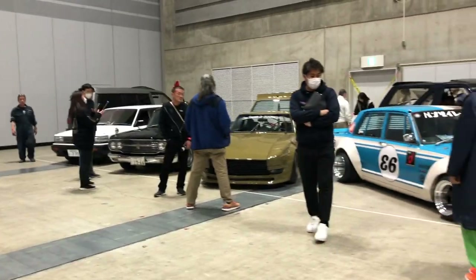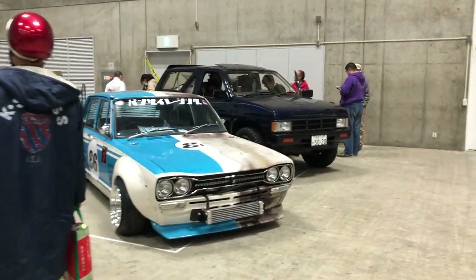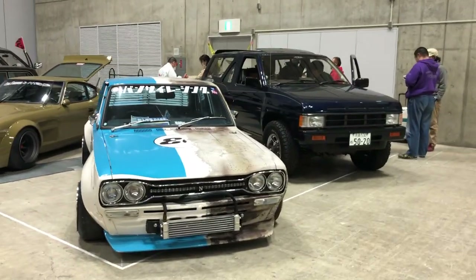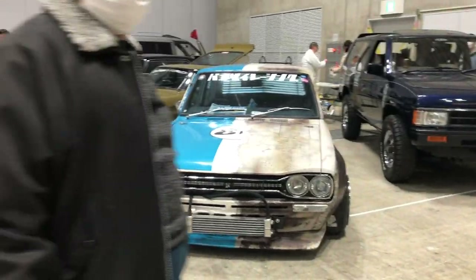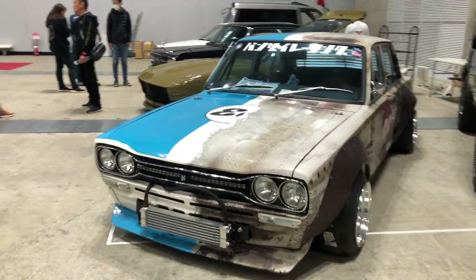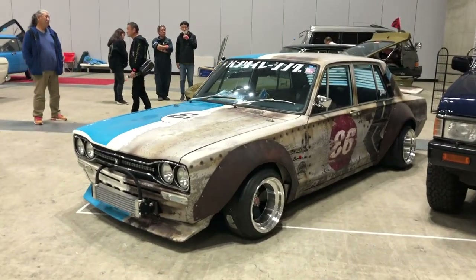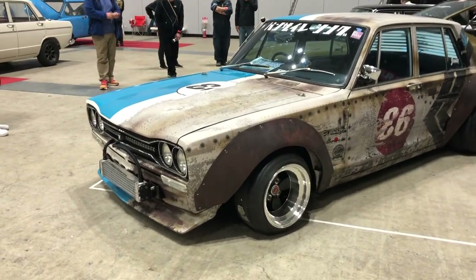We are at the end now. Let's look at this last car before we head out — it's another custom Hakosuka. I actually love this half-and-half clean slash rusty look, really really cool. And that concludes Nostalgic Two Days! It was actually a fun little place to go and visit, so I hope I can go again next year.